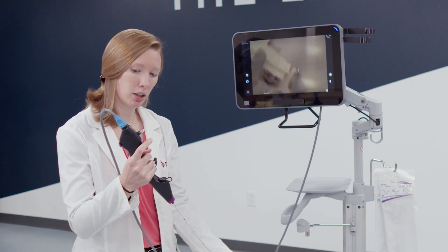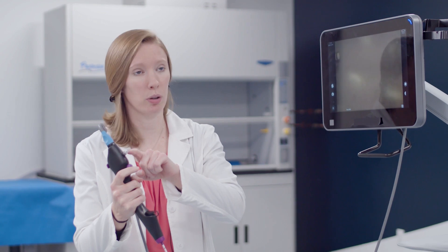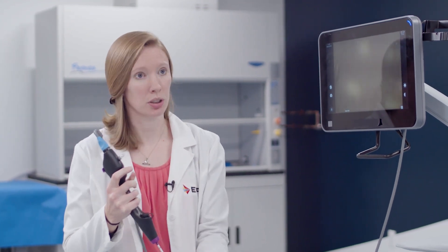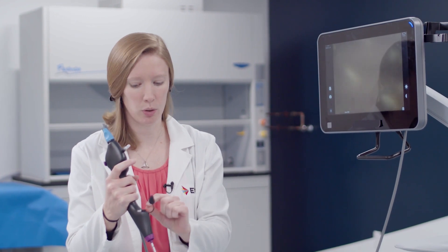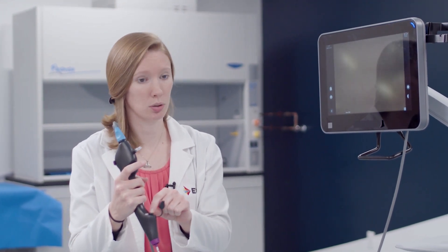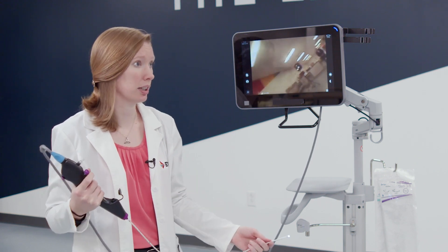We also have a suction button here. Typically in clinical use it would be hooked up to this port and you can do suction. It also has a working channel so you can insert tools — forceps, brushes, different tools — down through the working channel and they'll come out at the end so they can interact with tissue as needed.